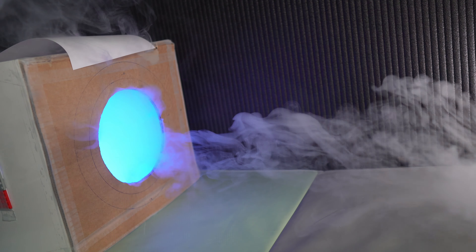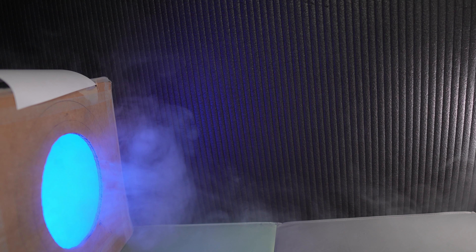A spinning ring looks like an optimal shape. Spinning rings are created by friction — see how it spins here.